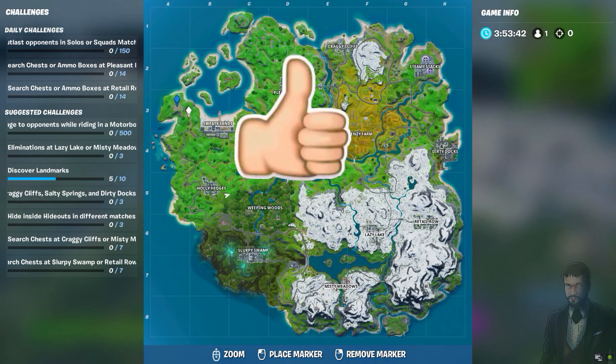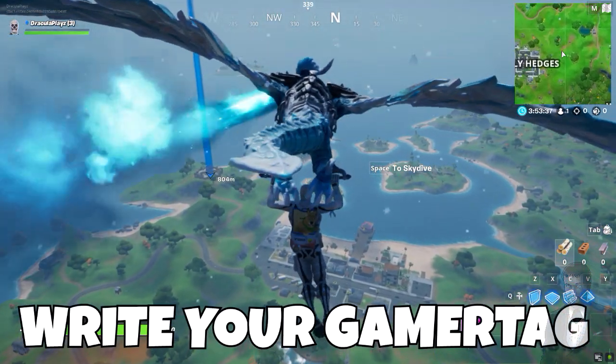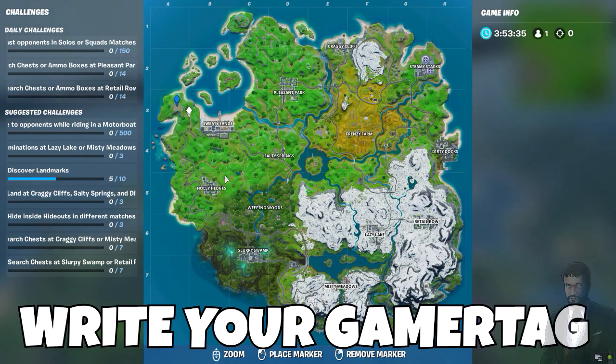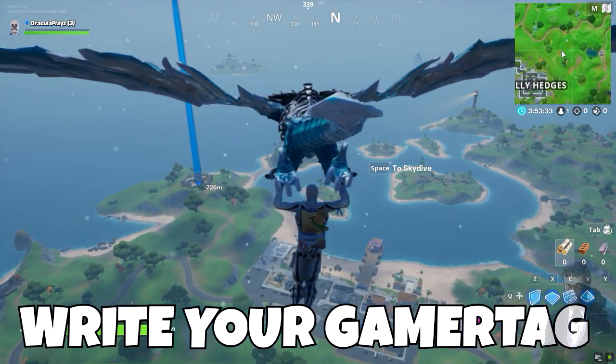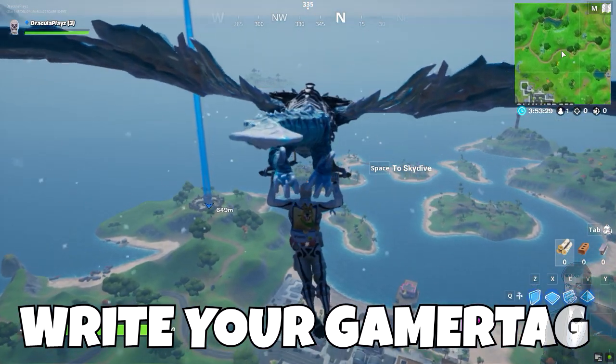The second step is to smash the like button. And the final step is do not forget to write us your gamertag — that is your Epic name when you play Fortnite. And do not forget to write us on what platform you play Fortnite on: PC, console, mobile, or Nintendo Switch.